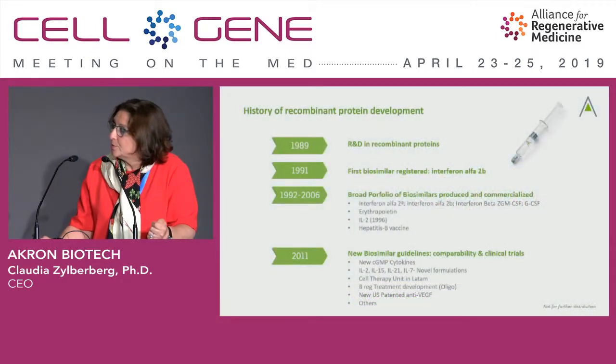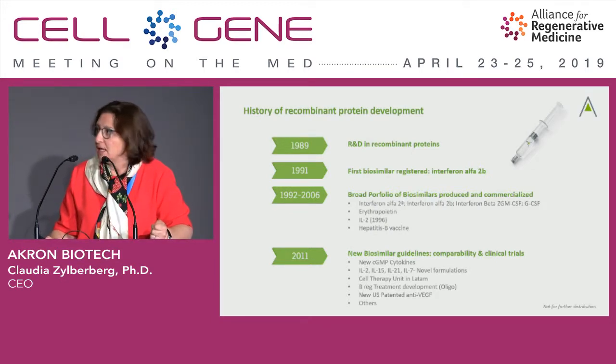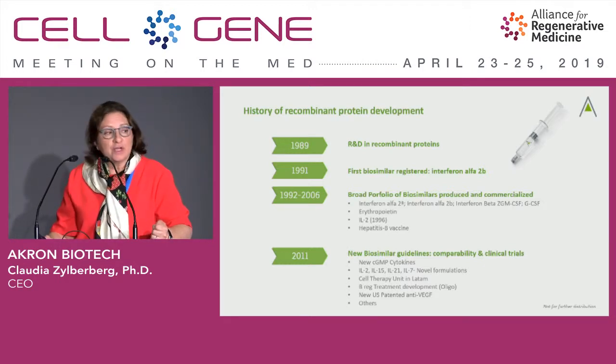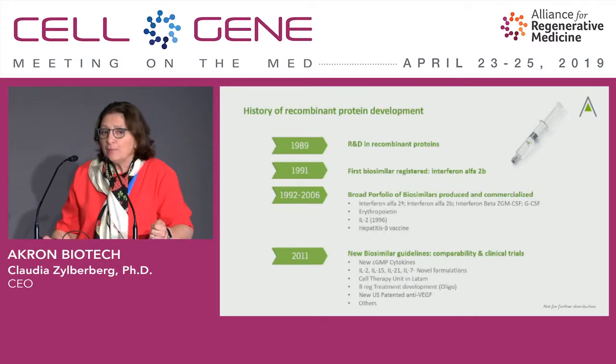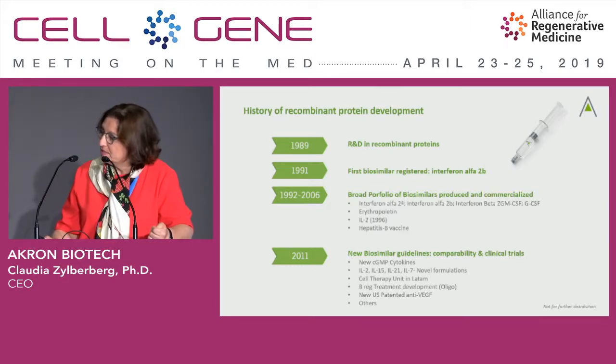On the recombinant protein side, we are quite experienced. Our site in Buenos Aires has been producing recombinants since 1989. The first biosimilar we manufactured was interferon-alpha-2b, and we have a broad portfolio of cytokines. IL-2 has been manufactured since 1996, along with other cytokines as well. In 2011, we augmented that portfolio with more GMP pharma-grade cytokines: IL-15, IL-7, and IL-21 for the immuno portfolio. We also have others already on the market serving ex vivo companies, like EPO, G-CSF, SCF, and others.